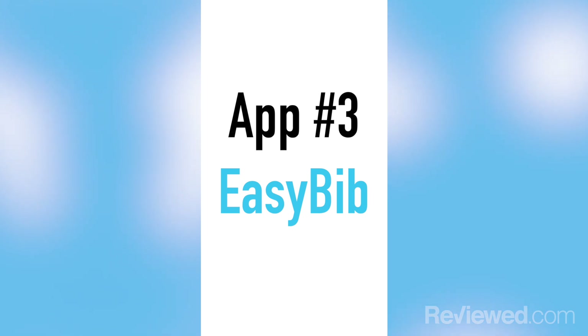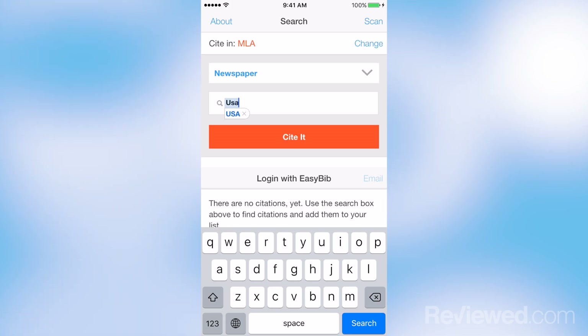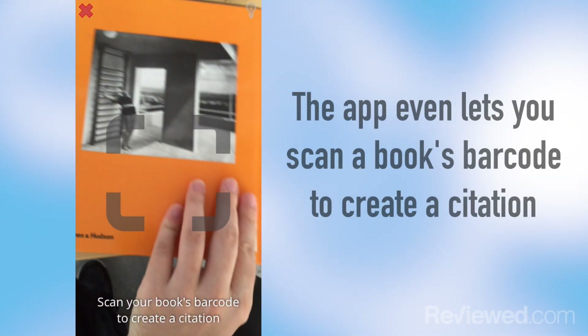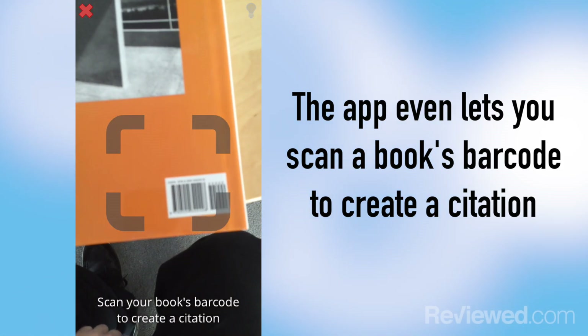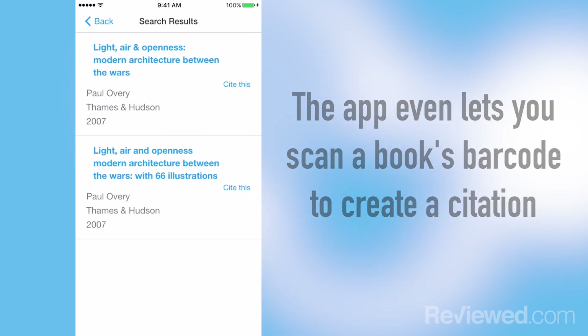The next app is called EasyBib, and it's a bibliography generator. You simply enter a book or a publication title, and it'll give you the information you need to list it as a citation for your paper. A great feature is that if you just scan the barcode on your book, it'll enter the bibliography into the app so you can use it instantly.